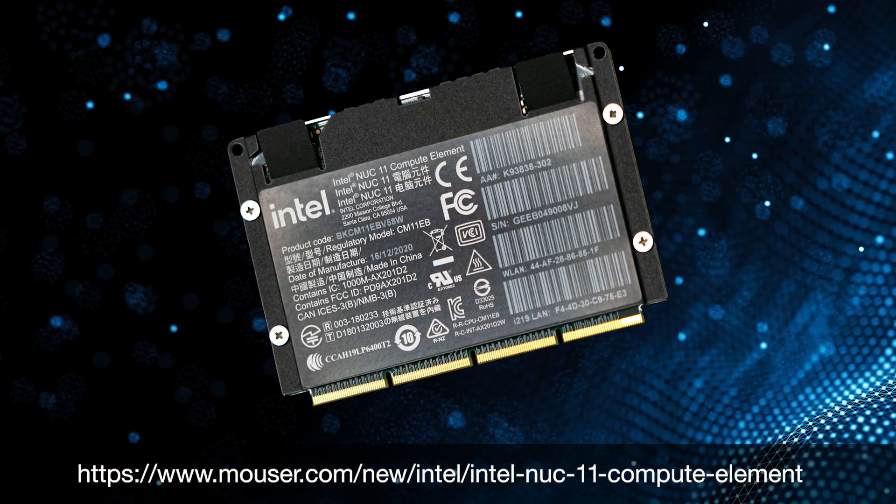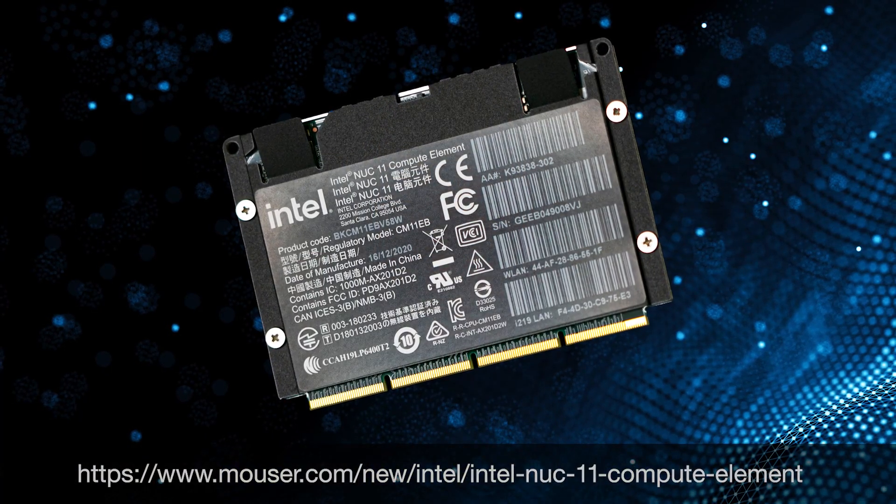With the performance and reliability you've come to expect from Intel, this flexible, modular computing solution is another example of how Intel design innovations are answering the world's toughest business and education challenges. To find out more about the Intel NUC Element Family or Intel's latest offerings, go to the link below or search for Intel on Mouser.com.